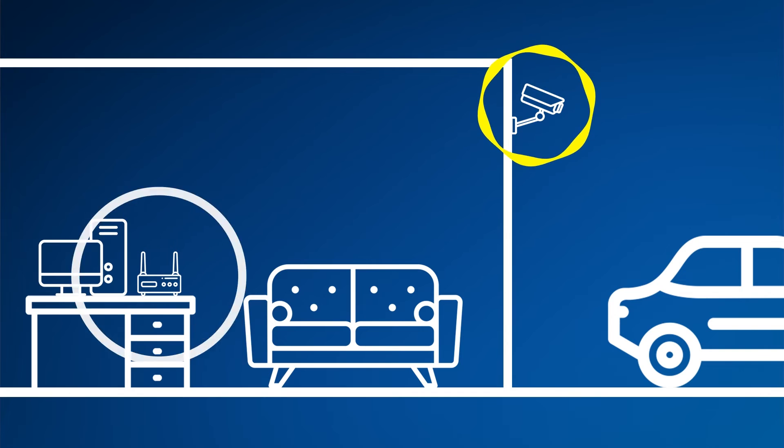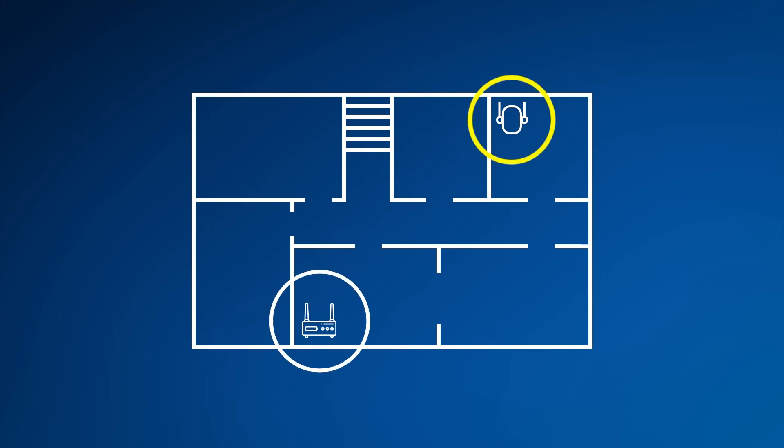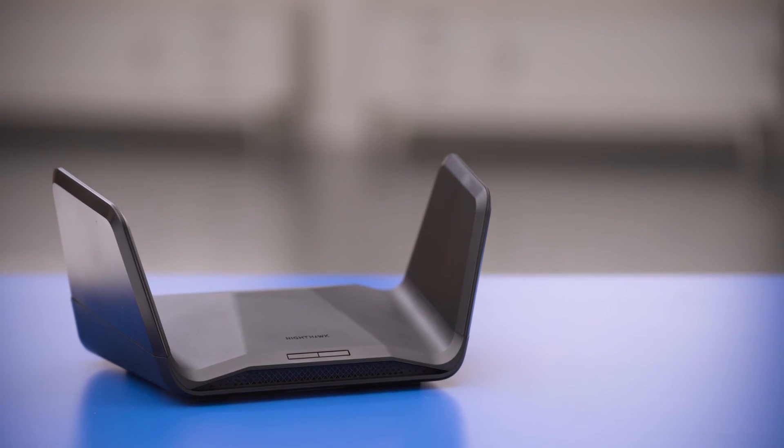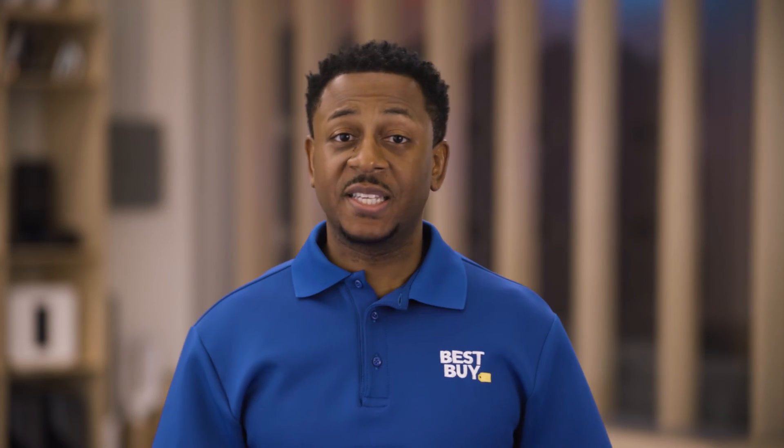A mesh network is a blanket of wireless internet coverage that, depending on your devices, can be expanded as your needs increase. For example, if you add outdoor Wi-Fi security cameras, you might need to add another node to your mesh network to expand coverage so it reaches outside. Mesh networks are also better equipped to handle more devices. Just like the square footage rating, Wi-Fi routers are rated for a certain number of devices — this Netgear Nighthawk AX6600 is capable of handling up to 40 devices — so make sure you take that into consideration.